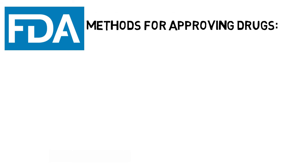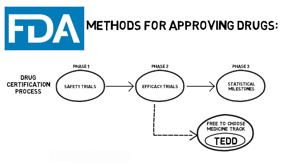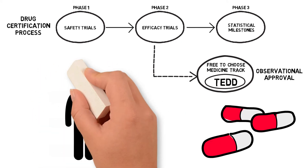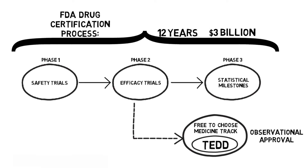TED won't just benefit doctors and patients — it will benefit the FDA too. The FDA will be granted a new tool for drug approval called observational approval. By looking at TED, the FDA can determine which drugs offer benefits that far outweigh the negatives and approve them through observational approval. This safely gets around the status quo clinical trials process that costs billions.